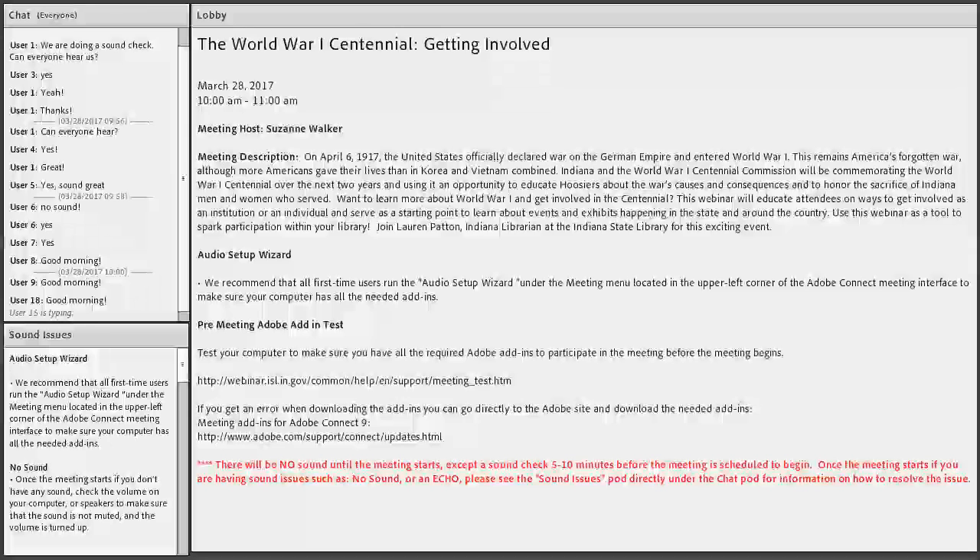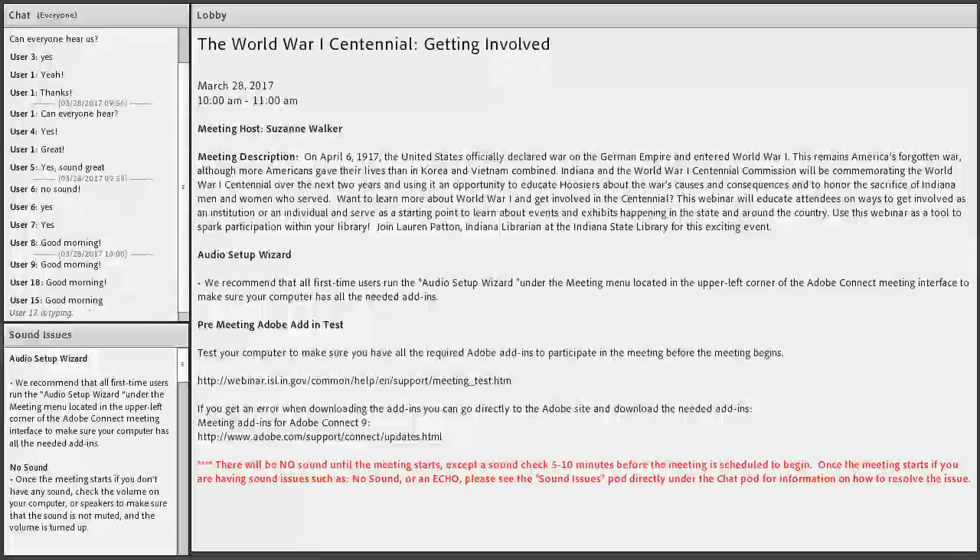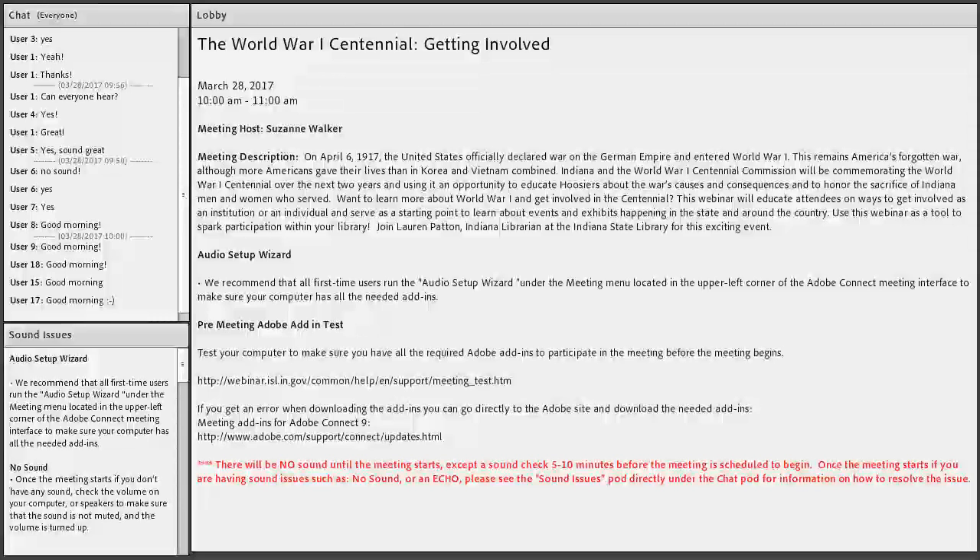If anyone has any issues with sound — we are not currently experiencing any global sound issues — refer to the pod below your chat box where the audio setup wizard is. That's the best resource for getting your audio figured out. If we are experiencing a global sound issue we will type that in the chat box. We're going to get Lauren's PowerPoint ready to share and then we'll get started.